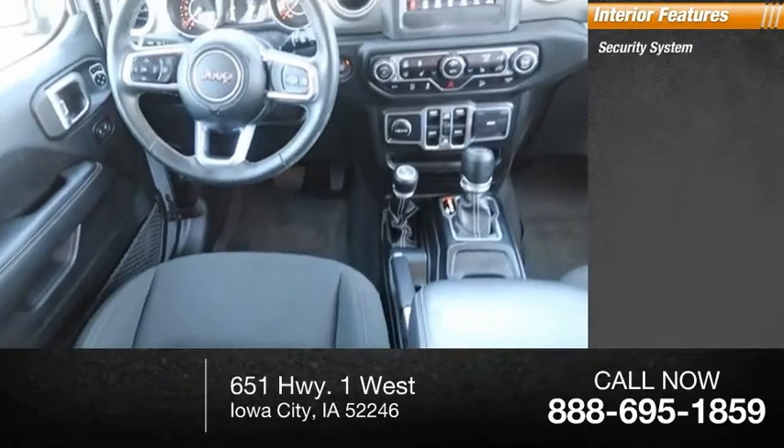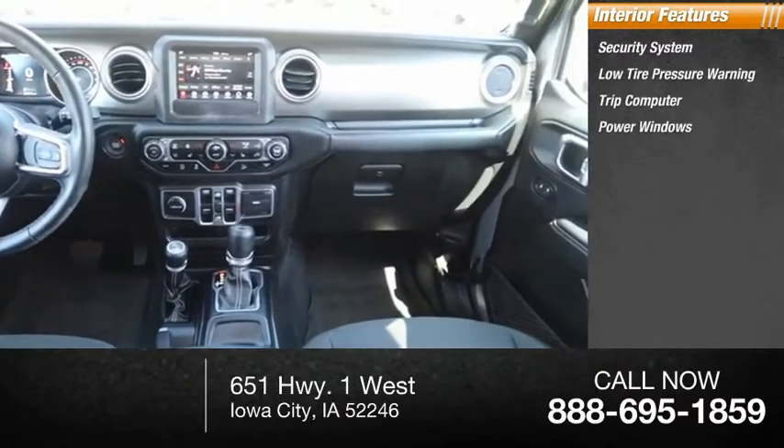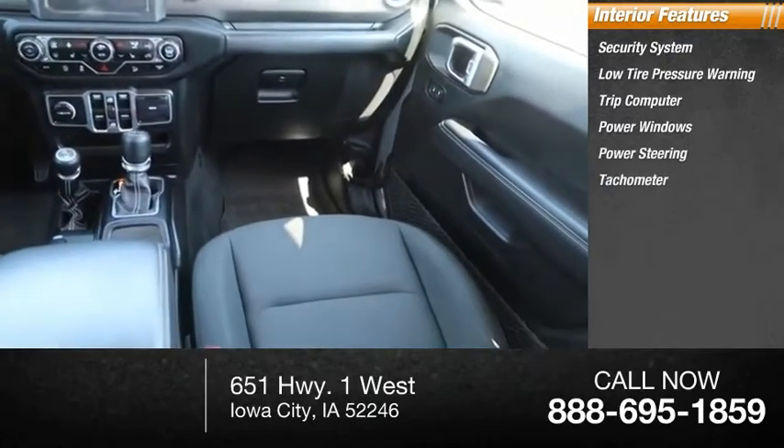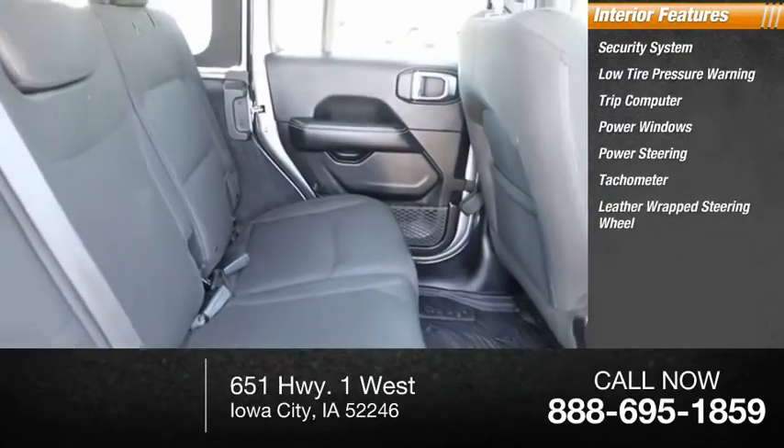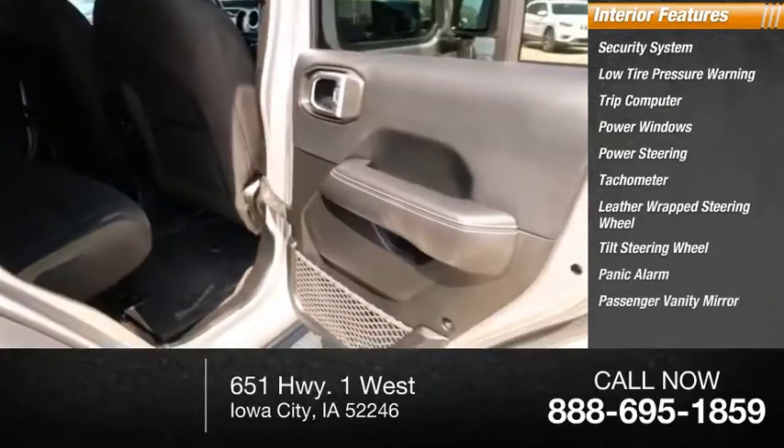Inside you'll find a security system, low tire pressure warning, trip computer, power windows, power steering, tachometer, leather-wrapped steering wheel, tilt steering wheel, panic alarm, and passenger vanity mirror.